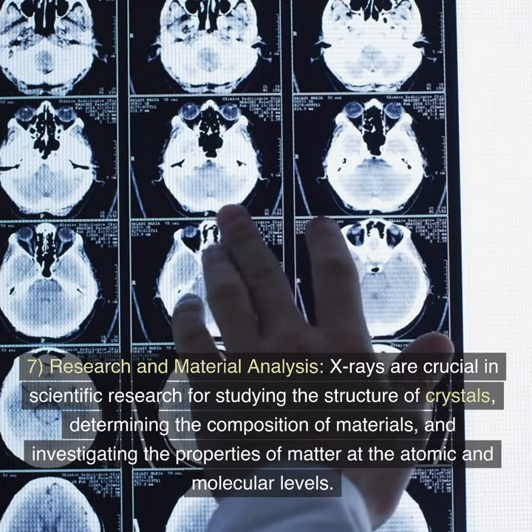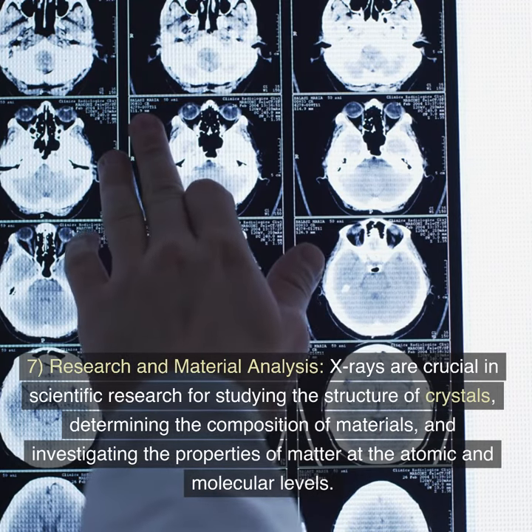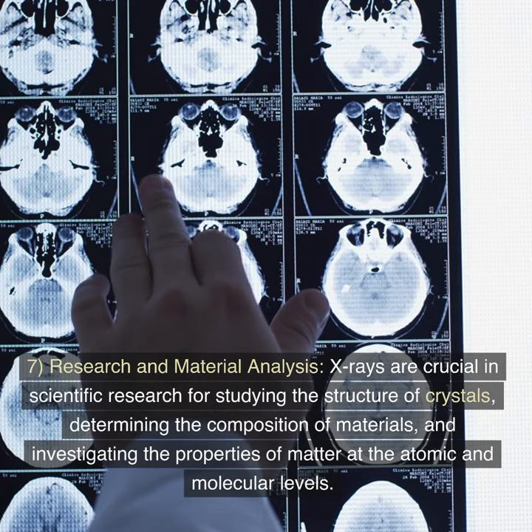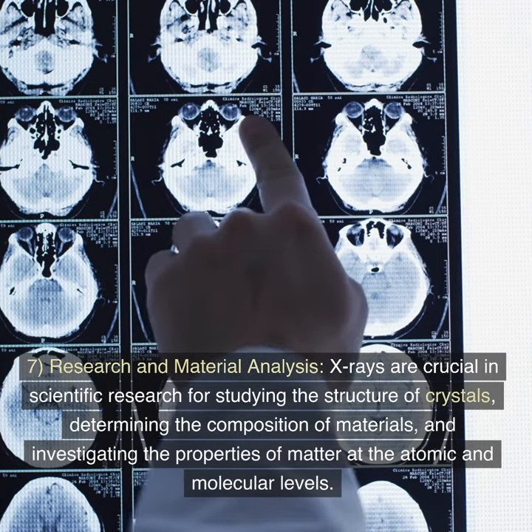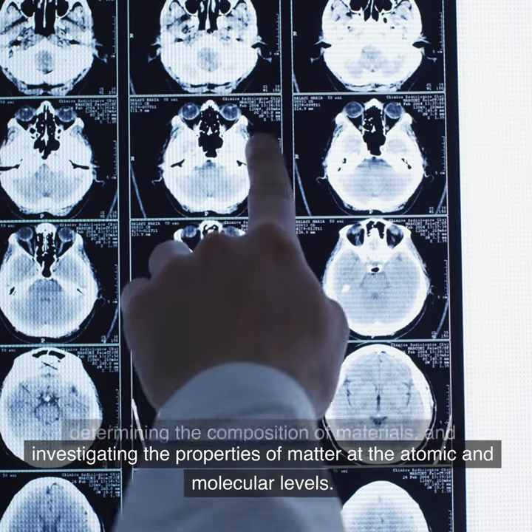Feature 7: Research and material analysis. X-rays are crucial in scientific research for studying the structure of crystals, determining the composition of materials, and investigating the properties of matter at the atomic and molecular levels.